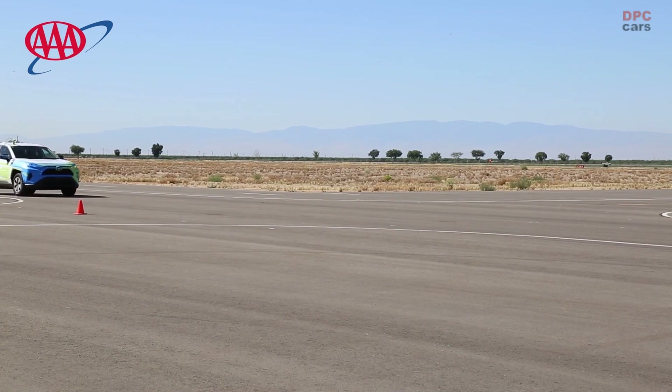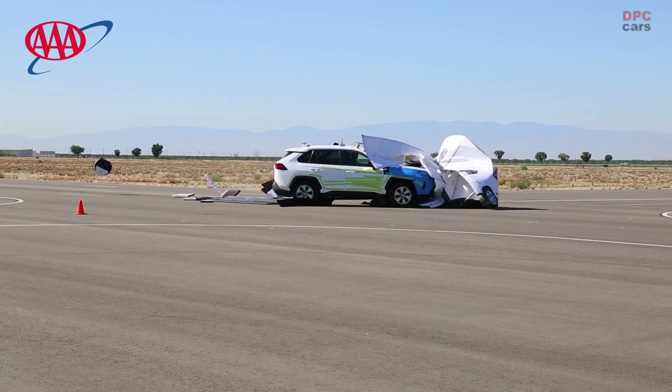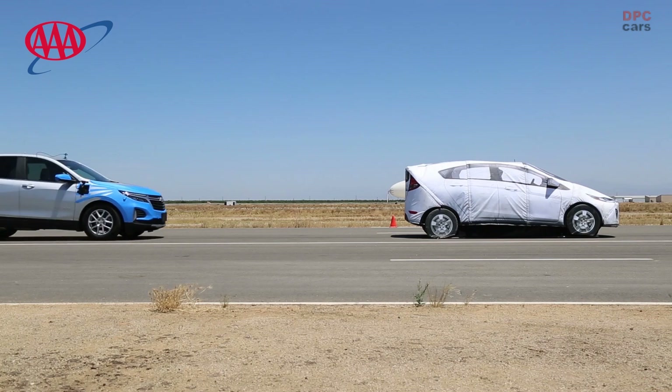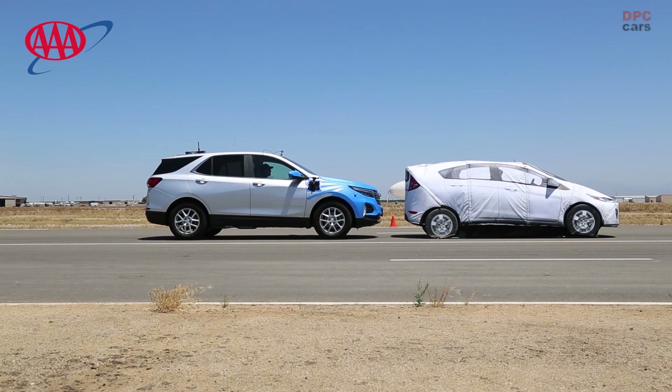Drivers must recognize the limitations of AEB and remain engaged when behind the wheel. AAA tested four vehicles, all 2022 models: the Chevrolet Equinox LT with Chevy Safety Assist, the Ford Explorer XLT with Pre-Collision Assist with Automatic Emergency Braking.